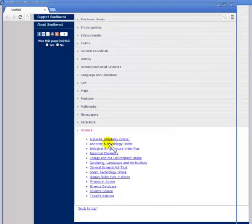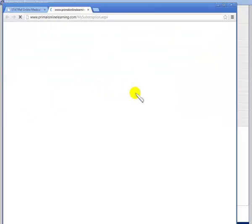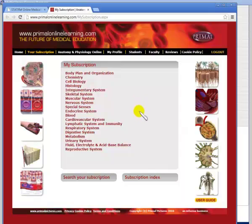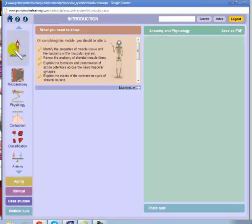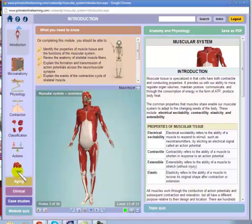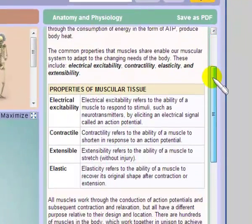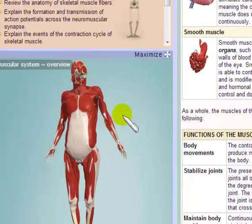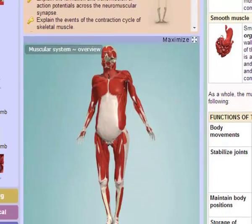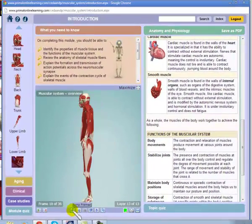Next we're going to Anatomy and Physiology Online. There are 19 modules or units provided. Going to the muscular system, you have various navigation options on the side with an arrow to continue down. This tells you what you should know. On the right-hand side is mainly your textual information, and there may be some videos there as well. The interactive part is in the middle, with icons to zoom in, zoom out, or rotate your image.